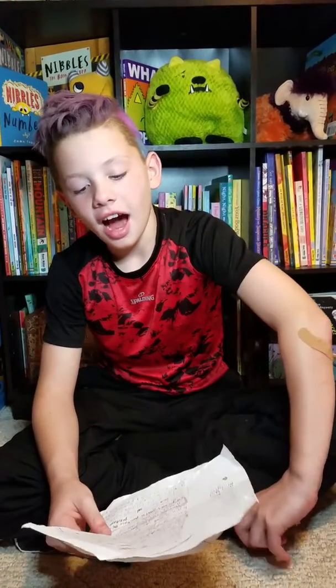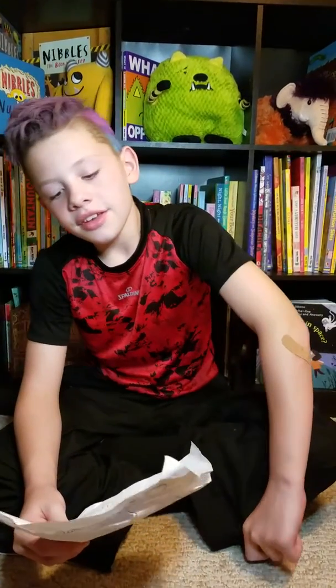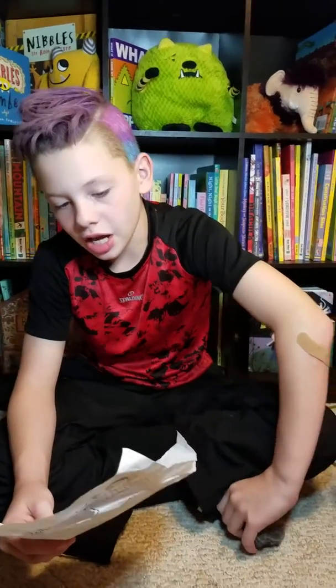Hi, I'm Zach, and today we will be talking about the Cuddle Bear Drive. I wrote down some notes, so let's jump into this. I'm doing a fundraiser for the Children's Hospital because September is Pediatric Cancer Awareness Month. The fundraiser I'm doing is a Cuddle Bear Drive.